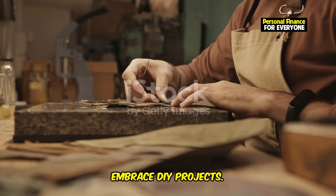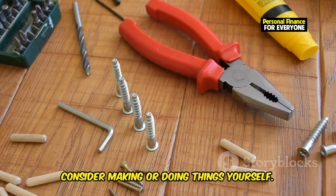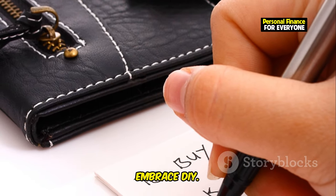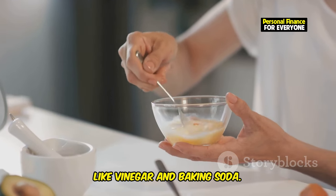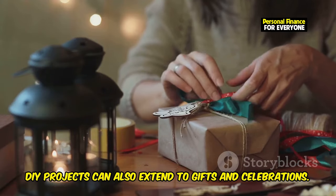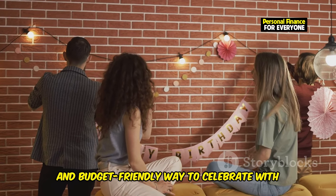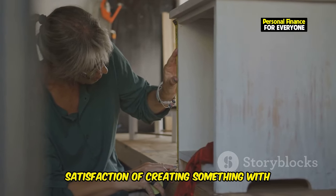Embrace DIY projects — they can be a fun and rewarding way to save money. Instead of buying new items or paying for services, consider making or doing things yourself. From home decor to personal care products, there are countless DIY projects that can help you cut costs. For example, make your own cleaning products using simple ingredients like vinegar and baking soda, or try gardening, sewing, or woodworking. DIY also extends to gifts and celebrations — handmade gifts are often more meaningful than store-bought ones, and hosting a DIY party can be a budget-friendly way to celebrate with friends and family.